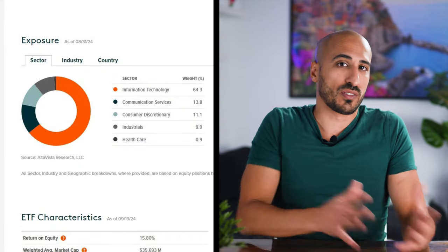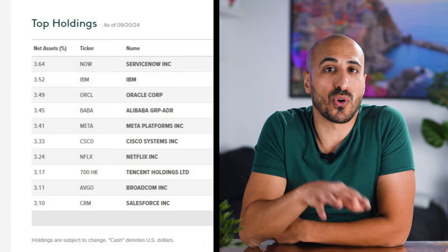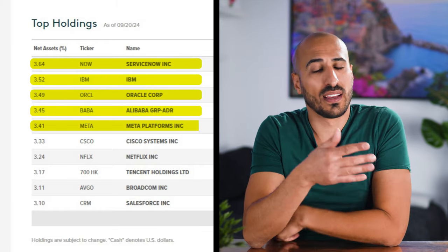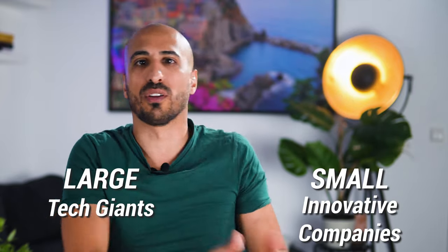The ETF tracks the Indxx Artificial Intelligence and Big Data Index, which includes companies using AI and Big Data technologies in their products and services. The portfolio is heavily weighted toward technology at 64% and communication services at 13.8%, with a strong emphasis on companies like ServiceNow, IBM, Oracle, Alibaba, and Meta — the key players driving the AI revolution. The top 10 holdings account for roughly 33% of the fund, giving it a nice balance between large tech giants and small innovative companies. If you're looking to invest in the future of AI, AIQ is surely one of the best choices, and you just have to accept a higher expense ratio, which hopefully will be well compensated by greater long-term performance.